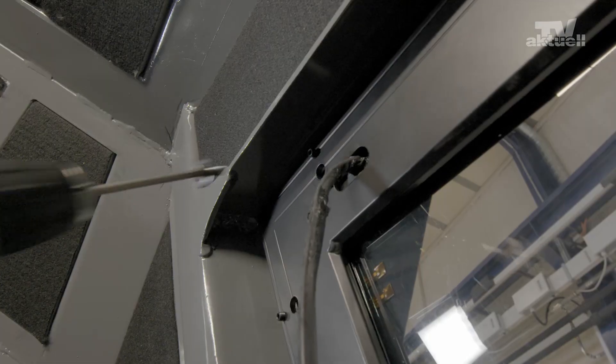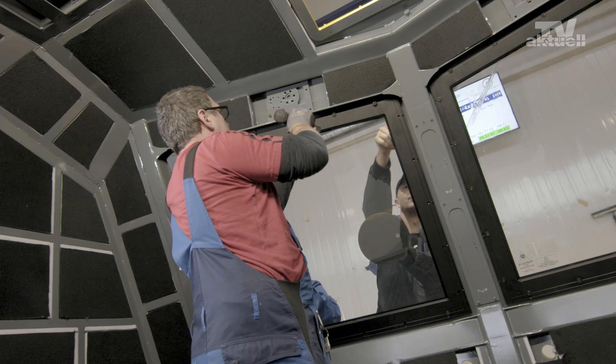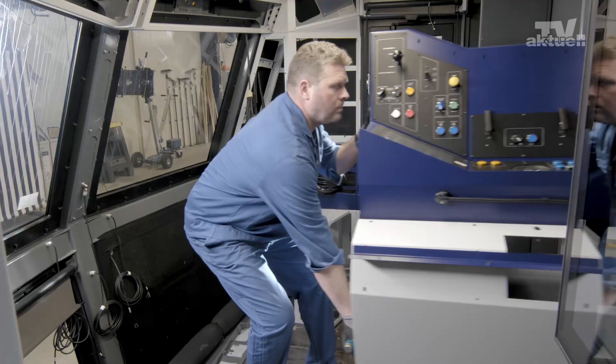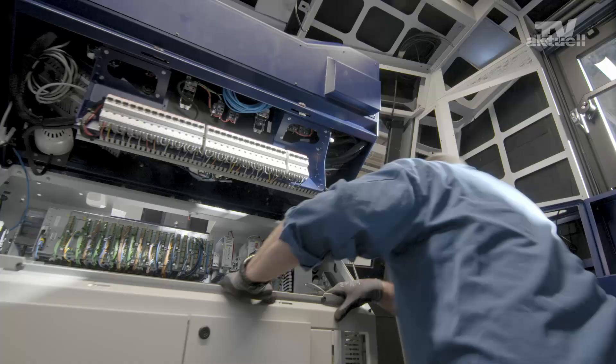This new production system was launched in January 2019 and the advantages are remarkable. Assembly quality and production efficiency have increased considerably.